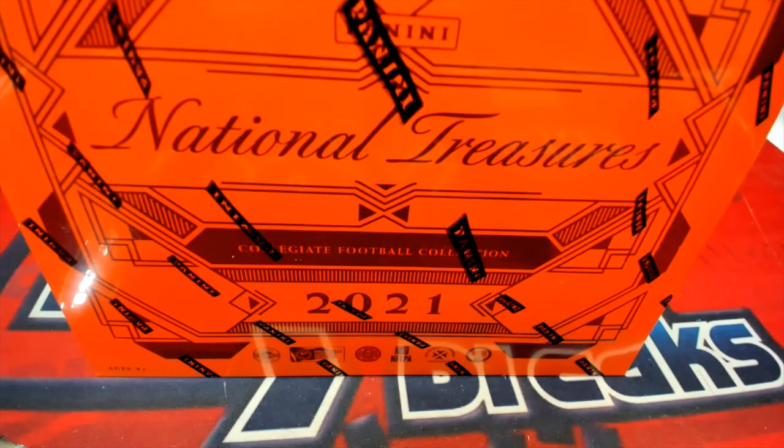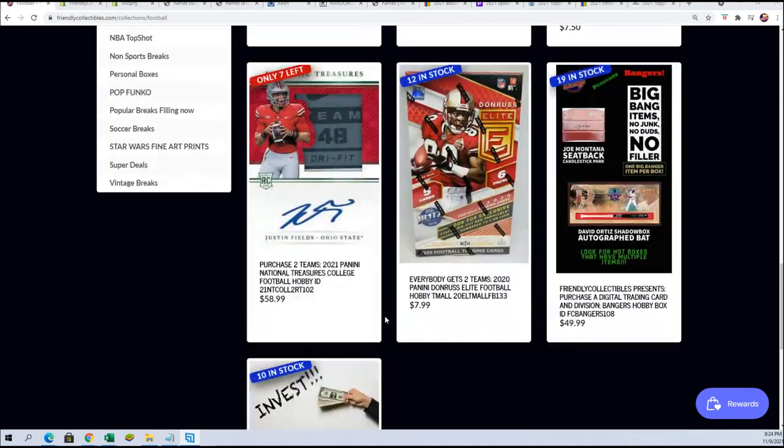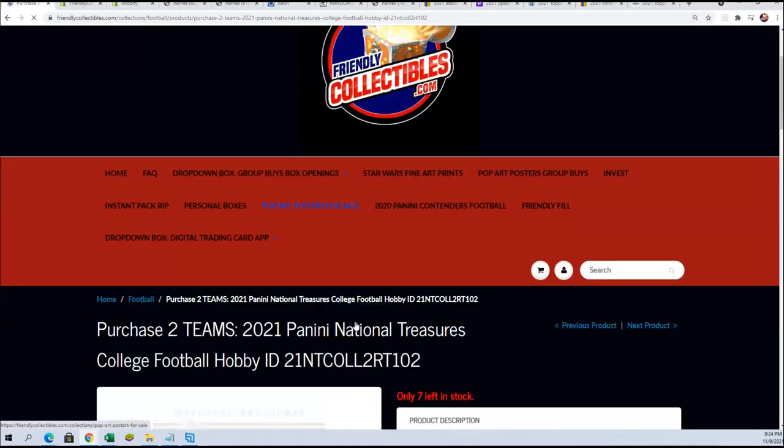That's right, it's National Treasures Football coming up, about to rip here any minute. We're going to be pulling open some NT, so let's get an update right now. We're down to seven left.